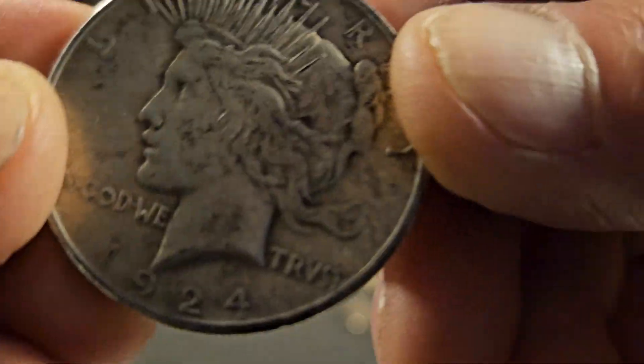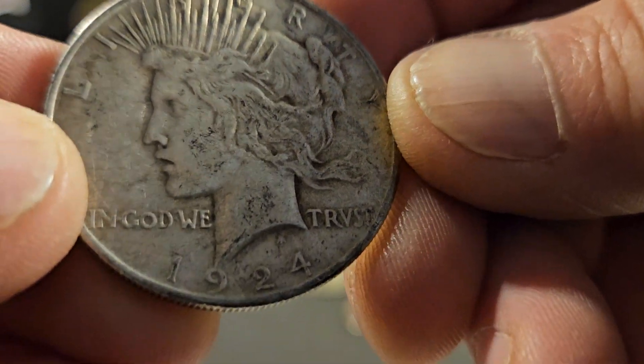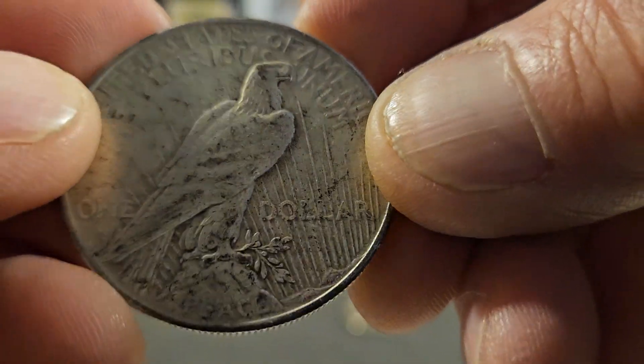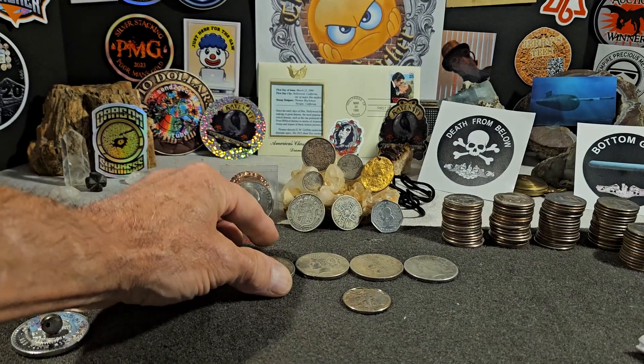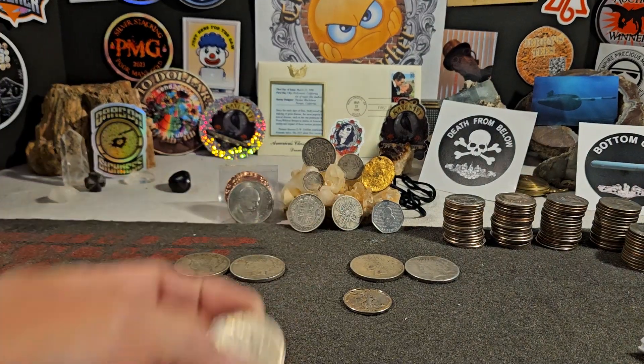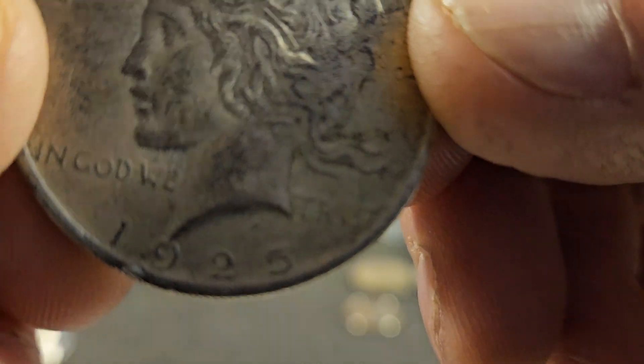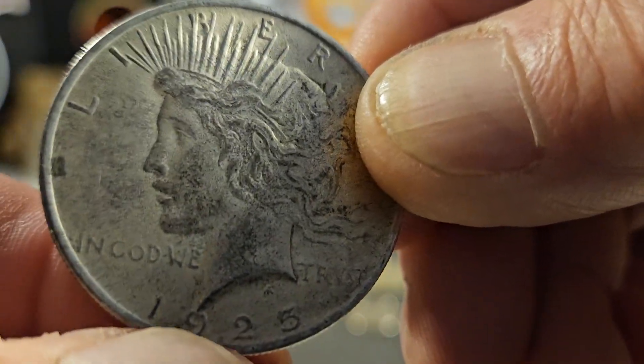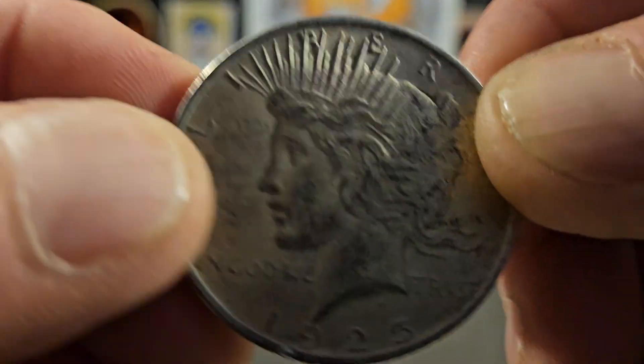I got a 1924 piece. These are all just thrown in the bargain bin. And I just kind of like, me and my old coins. Here's a 1925. There's a little notch out of there. So I got a '23, '24, '25.